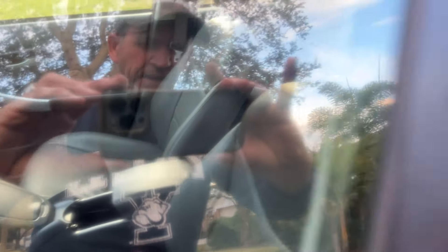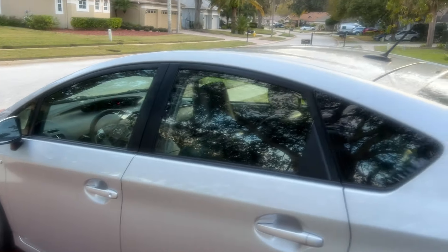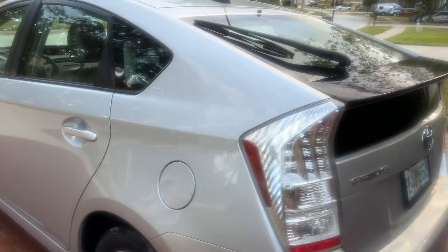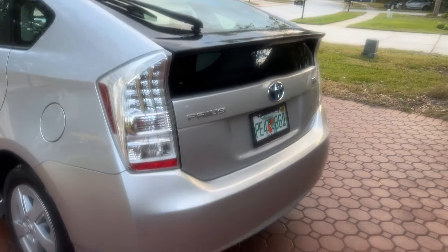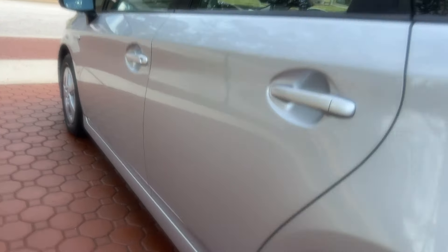It's got leather interior, the JBL stereo system. It's a beautiful silver with a dark gray leather interior. You've got nice wheels and brakes. It's always been serviced at Toyota — I believe there were about 17 service records.